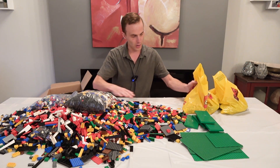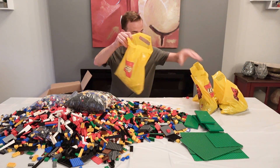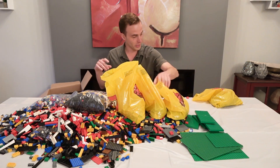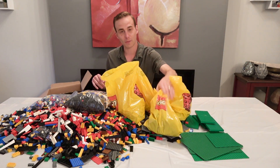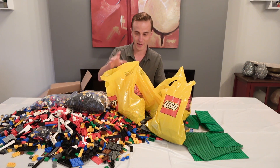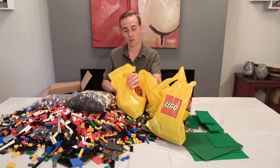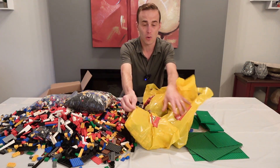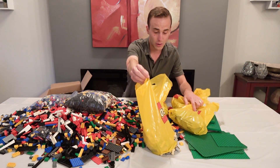There are also four shopping bags here as well. These were actually acquired from the Lego Store Pick-A-Brick wall in Calgary. There's a Lego store in Chinook Shopping Center and they have a Pick-A-Brick wall.